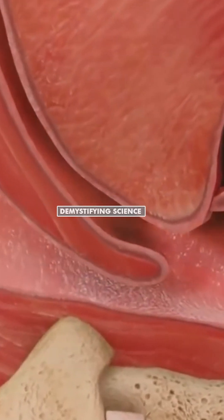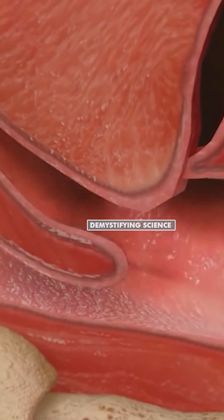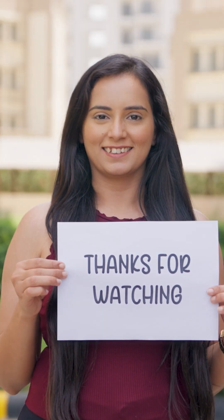When these people breathe, air collides with the soft palate and uvula, causing them to flutter and producing a snoring sound.